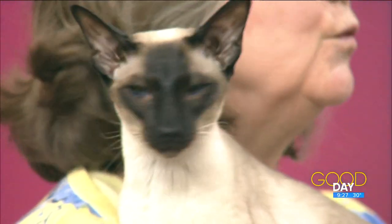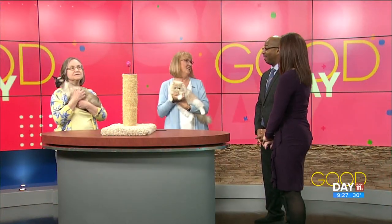So your cat at home that you've been loving on — you can enter? Yes! They can even be a national winner and go to what we call the cat prom, where we wear dresses — the cats don't come, but we get to go. That sounds like a lot of fun!